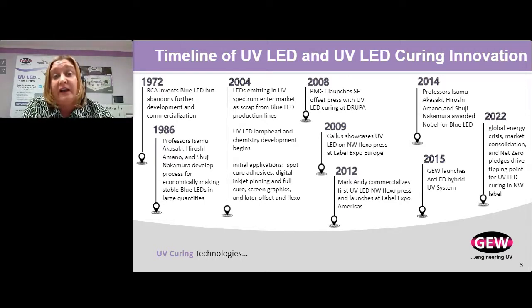GEW wasn't a pioneer in LED. While we've been doing UV arc lamps for 30 years, we did not get into LED technology until 2015. But what we had was a strong business model, a superior manufacturing process, an engineering team, and knowledge of the narrow web label market that allowed us to make a product specifically for this market. We caught up very quickly, which is why you see our technology on many of the presses in the field today. That brings us to 2022, and I do believe that LED for narrow web label is really at the tipping point.